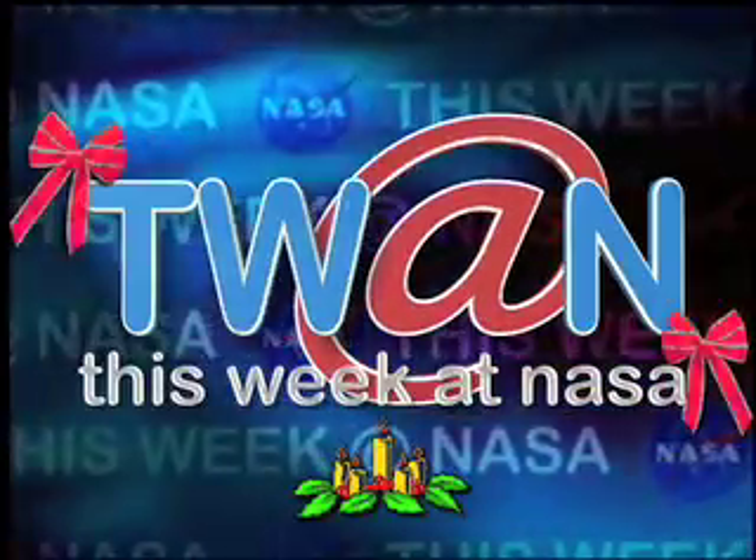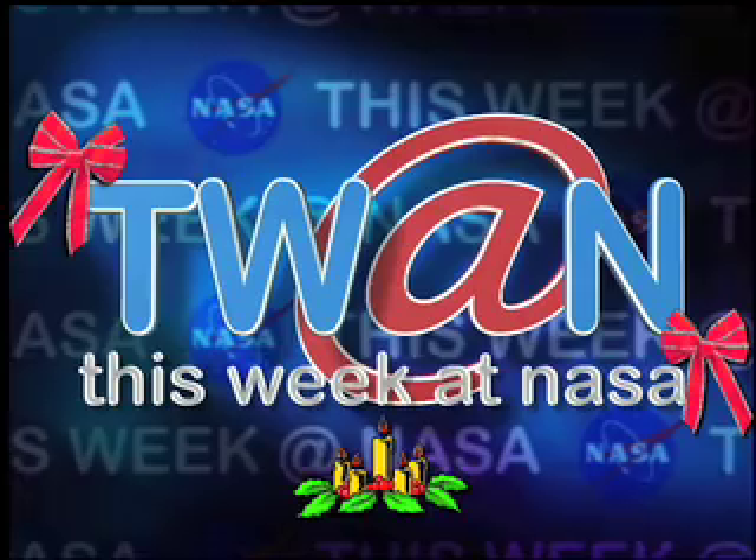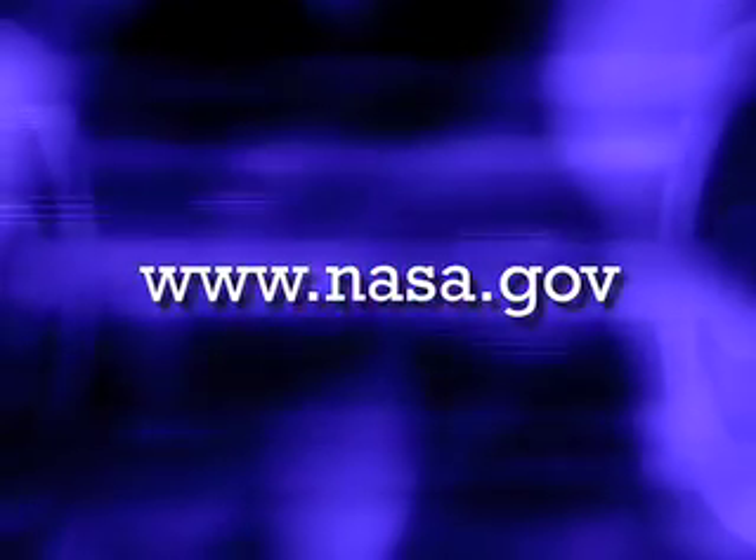And that's This Week at NASA. Happy Holidays! For more on these and other stories, log on to www.nasa.gov.